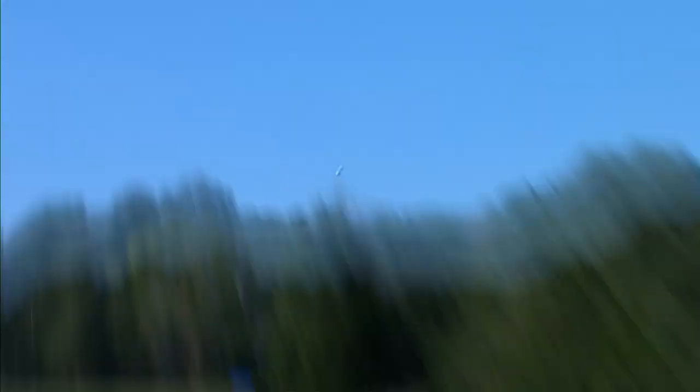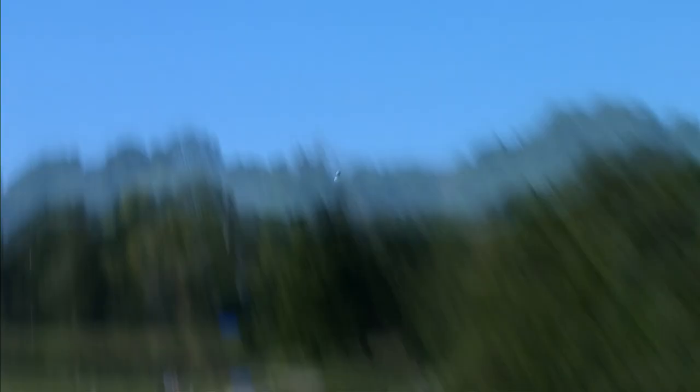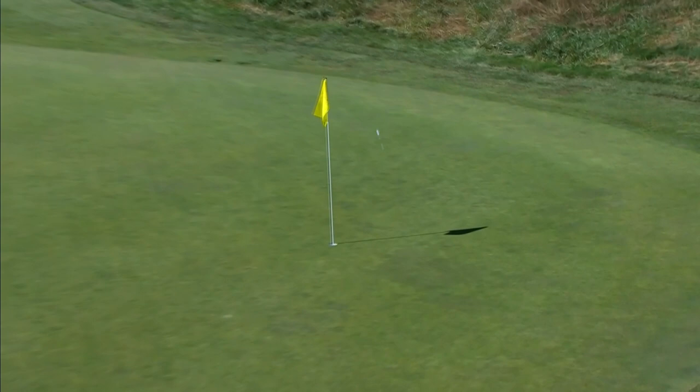Just trying to control this one from 149 yards — obviously from the fairway you'd expect it to stop a little bit better. You could hear the firmness in these greens — you could really hear that.